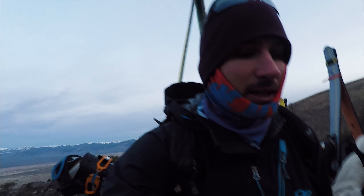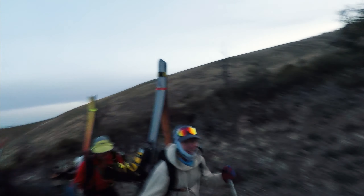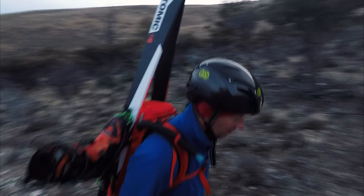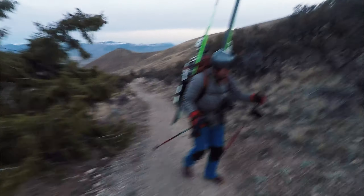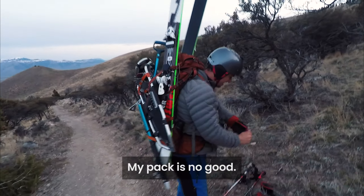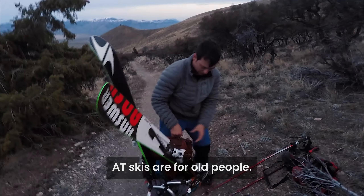It's a little past 6. We've got quite the crew with us — Noah, Alec, Tim White, and Joel back there. Joel's the only one without AT gear. He's got snowshoes and regular alpine skis, so he's ready to go. He's a strong hiker.